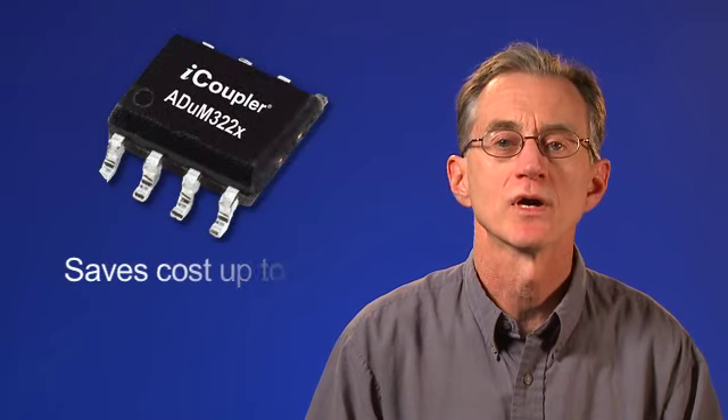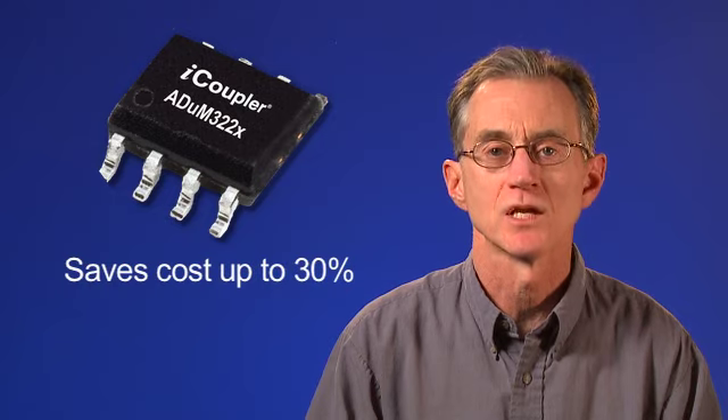The ADUM322X saves costs by up to 30%. ADI's patented iCoupler isolation technology uses chip scale transformers with thick, reliable polyamide insulation rated at 2.5 kV RMS for 1 minute by UL. iCoupler technology uses standard CMOS processes to achieve excellent timing characteristics compared to optocouplers.